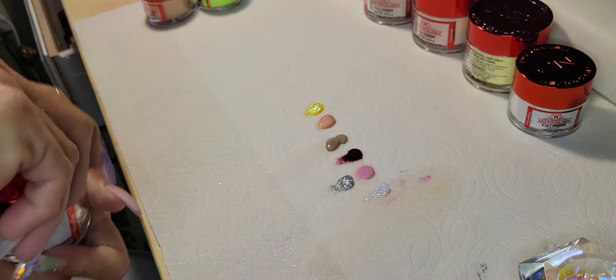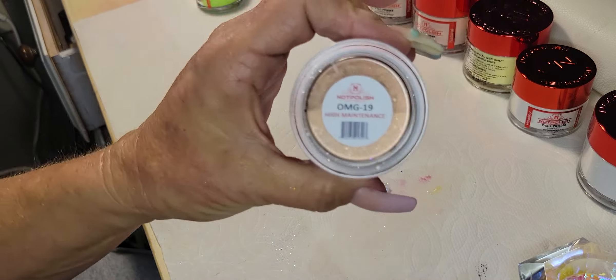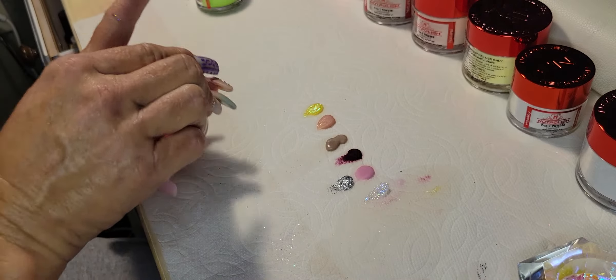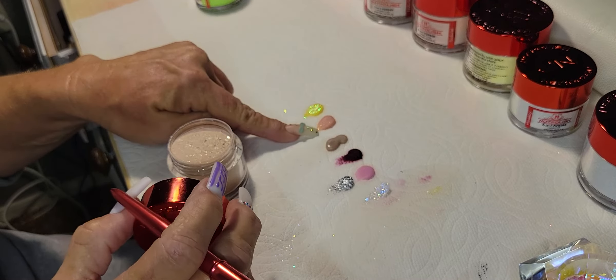Now I'm going to swatch my three from their OMG collection — their OMG Glitter Collection. This is High Maintenance. I'm loving that nude still — really loving that nude. And this Rose, very pretty.